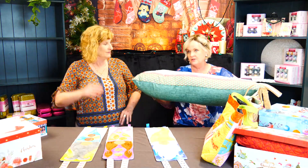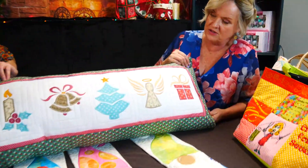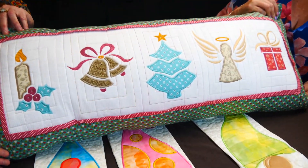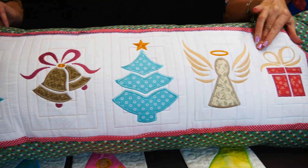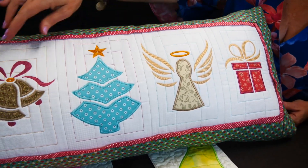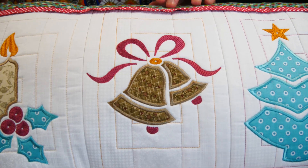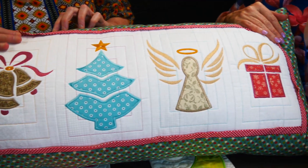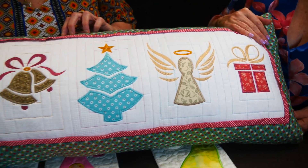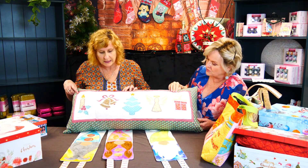We've also got a new release we spoke about before — designed by Naomi, our new digitizer here at Sweet Pea. It's a Christmas Stencil Bench Pillow with five different panels. She's kept it quite simple — we wanted something people could make for decor that's quick to sew. The appliques are not fiddly, and it gives the look of stenciling with paint on a wall.